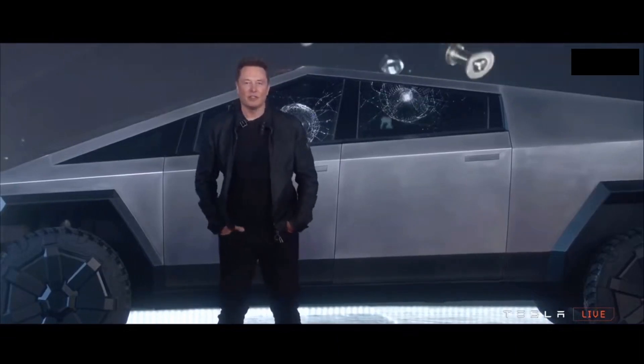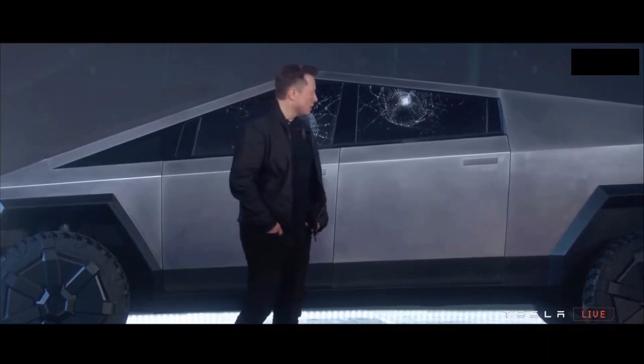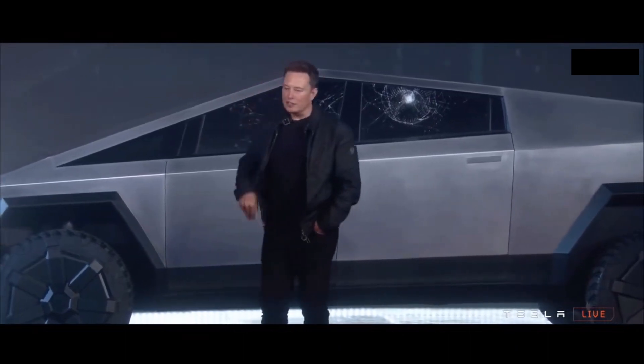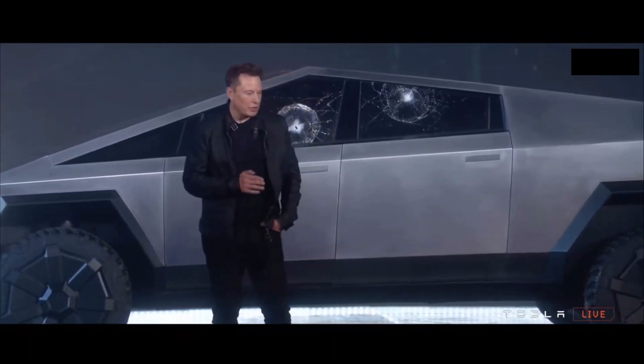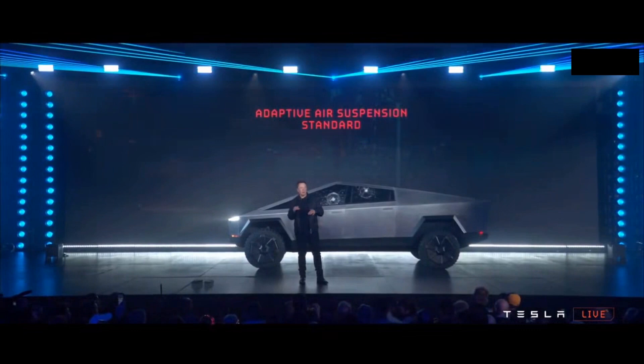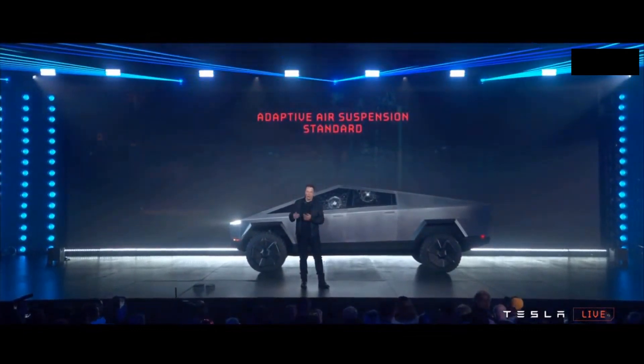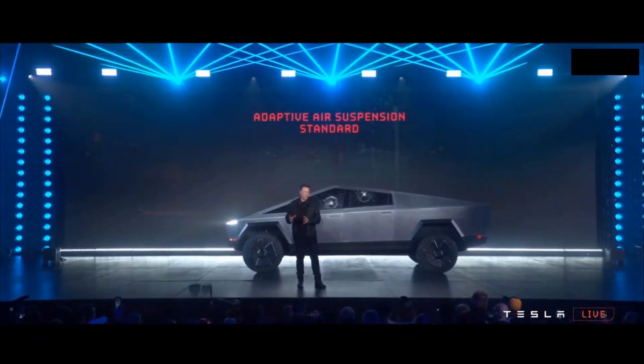The car has an adaptive air suspension — it's literally built with adaptive air suspension. This will come standard on all the cars, and I think this is actually a very important design element. Because if every truck has the ability to adjust the ride height, you can go very low or very high, so you can be efficient on the highway.